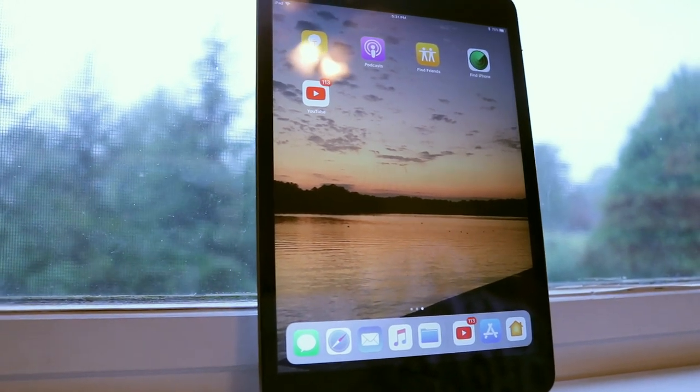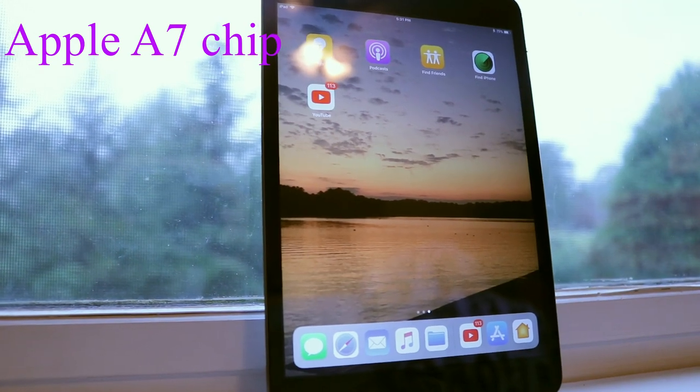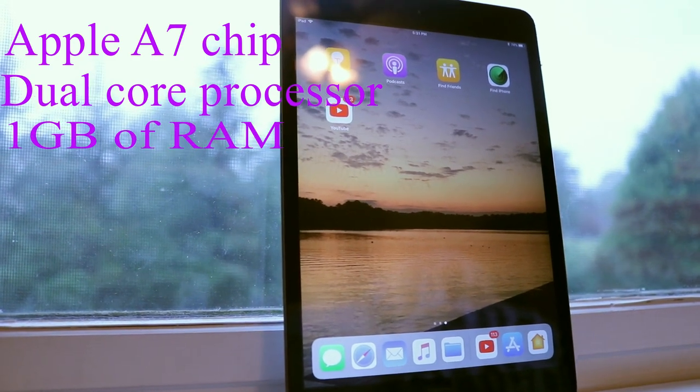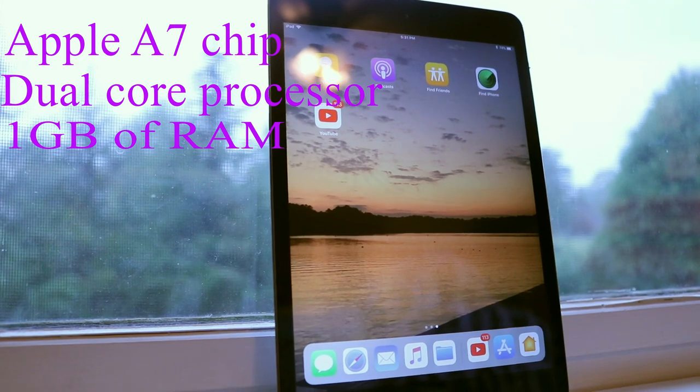For the tech specs of the iPad Mini 2, it has a retina display, it has the Apple A7 chip, it's a dual core processor, and it maxes out at 1.3 gigahertz, and has 1 gigabyte of RAM, and it has a 7.9 inch screen.